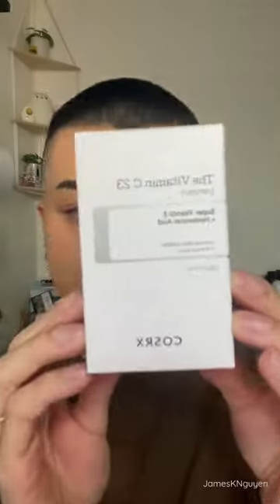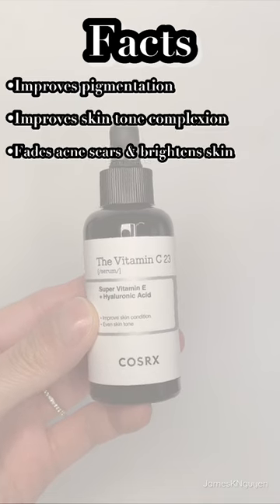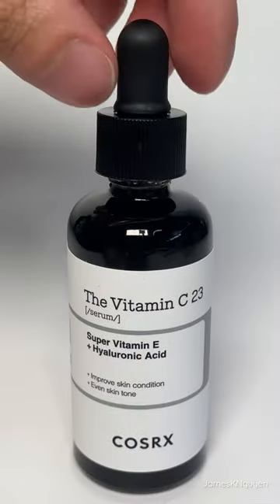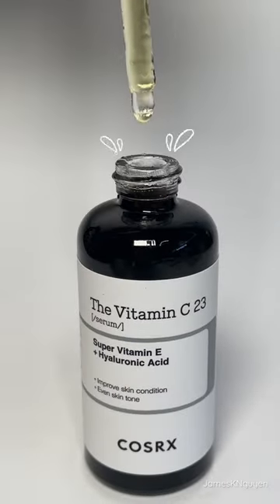Hi guys, let me show you the COSRX Vitamin C23 serum. Here is a list of all the amazing facts and benefits, but before we get into testing the product out, let's show you guys what it looks like.